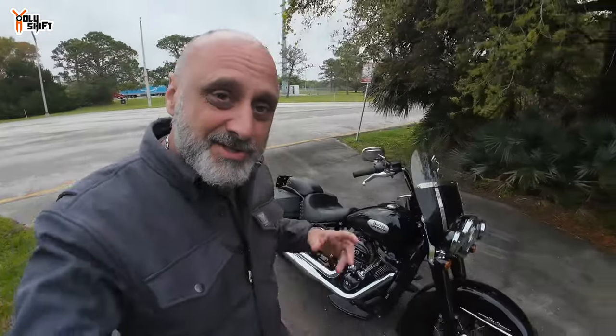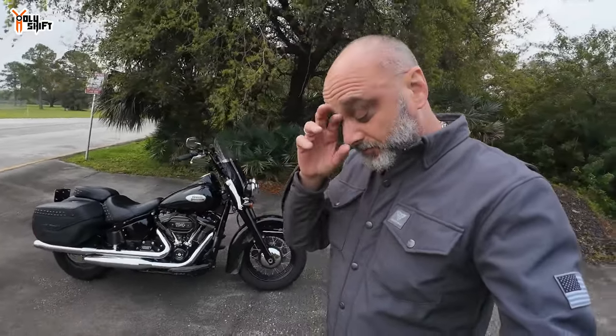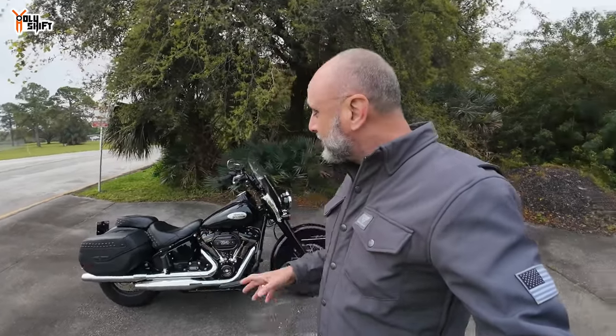Hey, what's up guys, just stopped at a rest area on my way from Daytona back to Palm Beach to return the bike. I thought I might as well, while I'm resting, give you my thoughts — my review, we should say — of this great Harley Davidson Heritage 114.